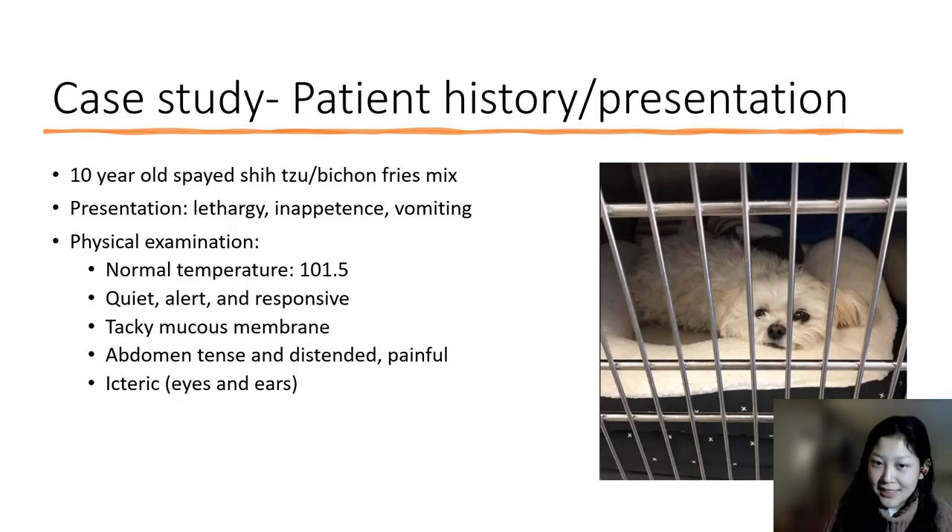Now we'll discuss the case study. A 10-year-old spayed female dog presents with lethargy, inappetence, and vomiting for the past three days. Upon physical exam, she has a normal temperature — dogs run a little higher than people, so this is totally normal. She's quiet but alert and reactive, and she has a tacky mucous membrane, which shows she may be dehydrated. On abdominal palpation, she is painful, and the whites of her eyes and her ears have a yellow hue, which is called icterus.